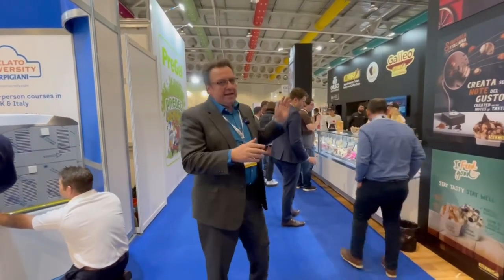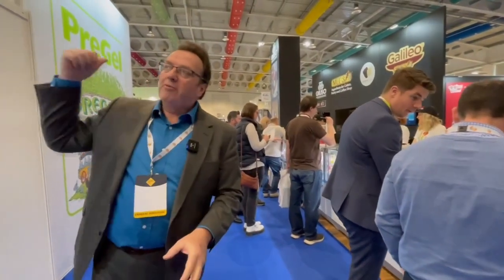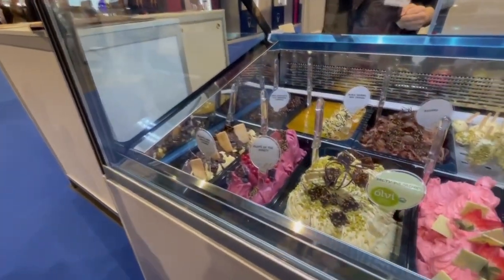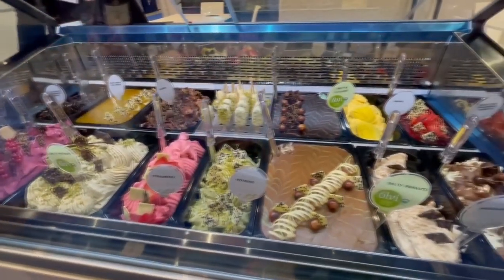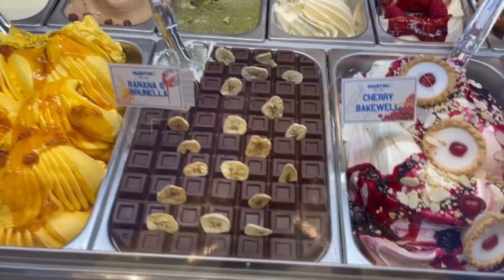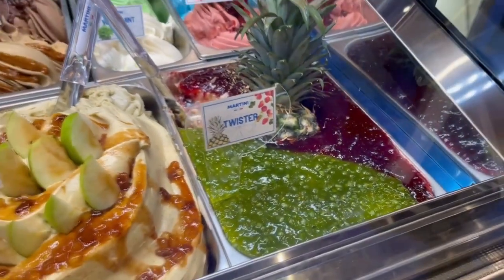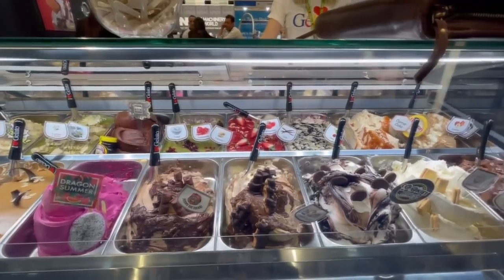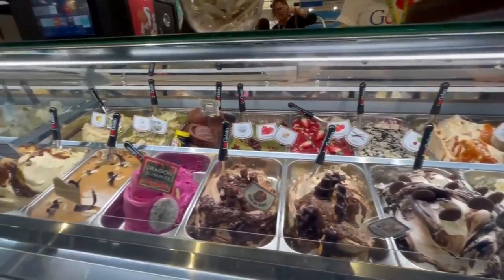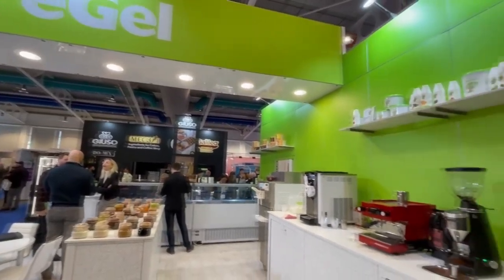One thing you'll find here in the UK is that the ice cream market is heavily influenced by Italy, Europe, and gelato. Coming down one of the traditional ice creamery supplier aisles, we've got Mech 3 on this side, Free Gel on this side — a beautiful display of gelato and gelato-type products. A lot of product here is beautifully decorated and extremely rich in flavor because it's lower in fat — about four percent fat — which means the air is lower and the flavor really comes through.